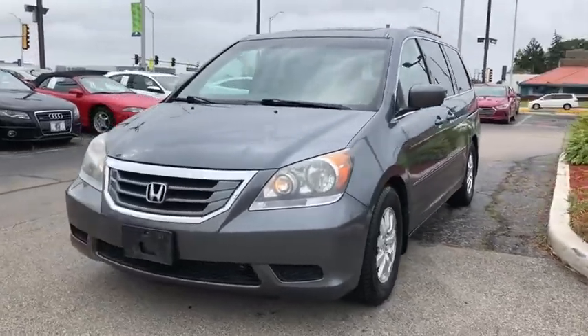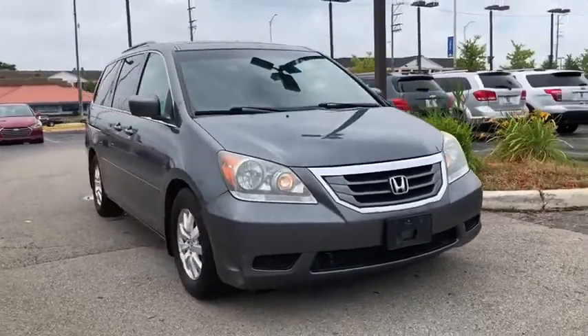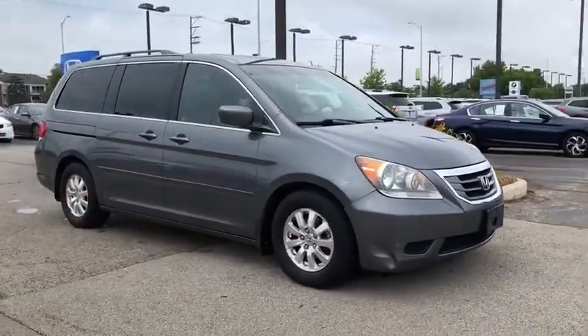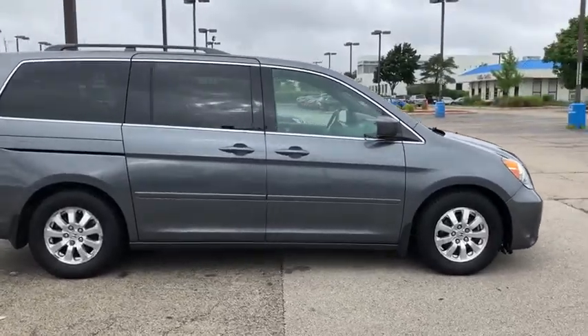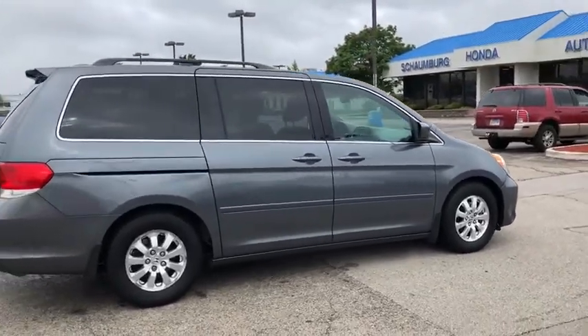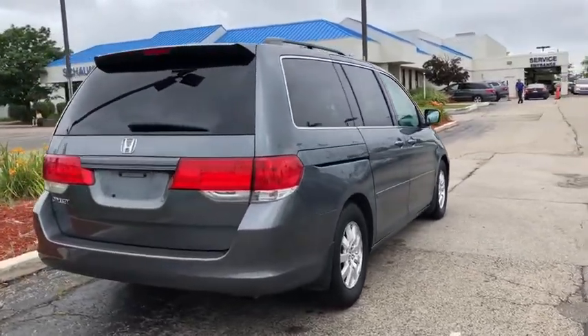We are pleased to show you the 2010 Honda Odyssey. The Honda Odyssey is a showcase of distinguished style, captivating technology, and advanced safety features — a must for all families. This vehicle has less than 90,000 miles. Here are some of this vehicle's great options.